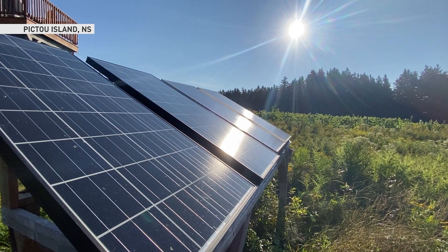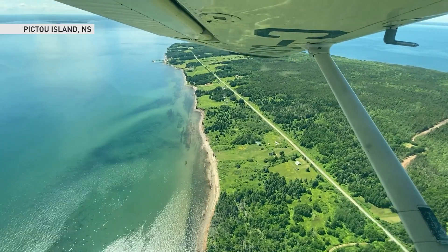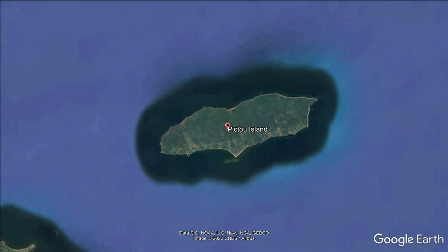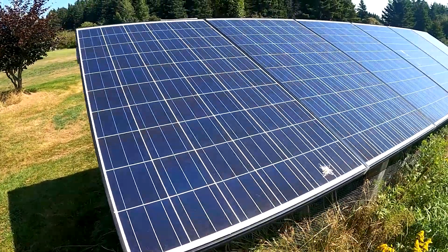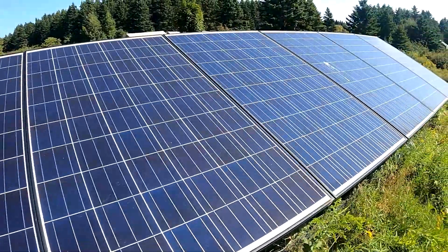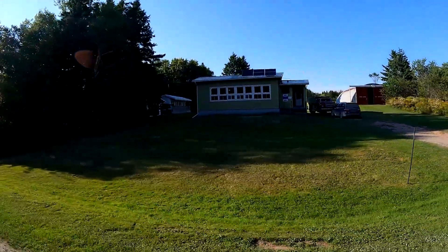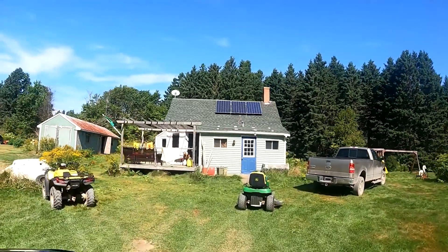The sun is king on Pictou Island. Only nine and a half kilometers long and two and a half kilometers wide, the remote location is fully off the grid, leaving residents with no choice but to generate their own energy. I traveled there to learn more about how they do it and what life is like when you're relying solely on the sun.